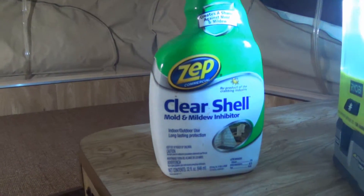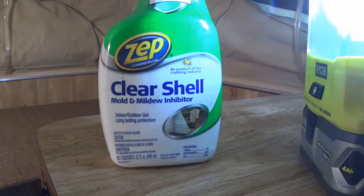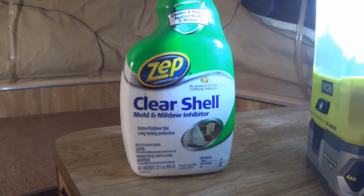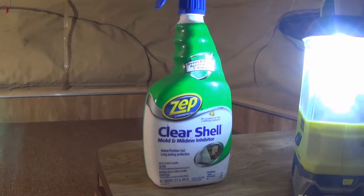I bought this stuff — geez, I want to say six months ago — totally forgot it was in here. Wish I had sprayed it early in the fall; maybe it would have stopped it. Just read that stuff on the mattress — it stinks worse than the mildew.